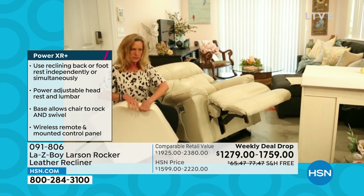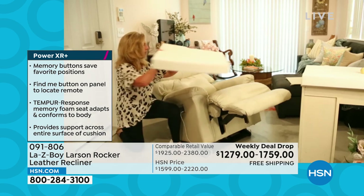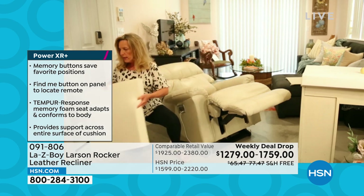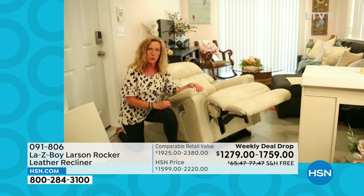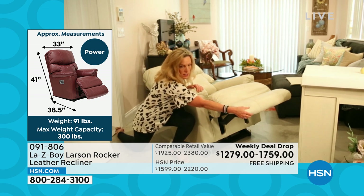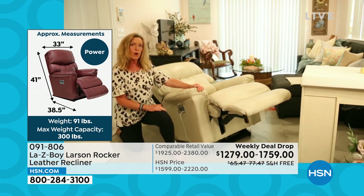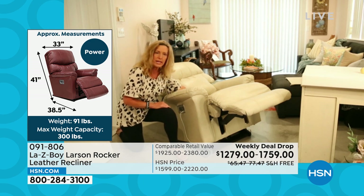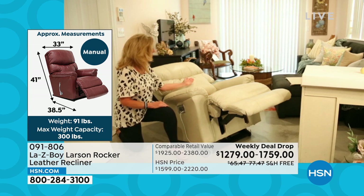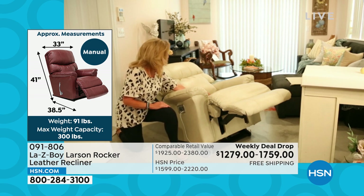Let me show you the Tempur-Pedic foam. Look what happens — I can literally rotate it and it slowly comes back to its original shape. This is in the seat, the leg rest, all the way down to the tip of the foot rest. A lot of other companies would stop their cushioning partway through, but not us — your ankles for many people will slightly be off the end of the foot rest, and we want you to have full support. The foam goes all the way to the back inside the recliner to where the seat ends.